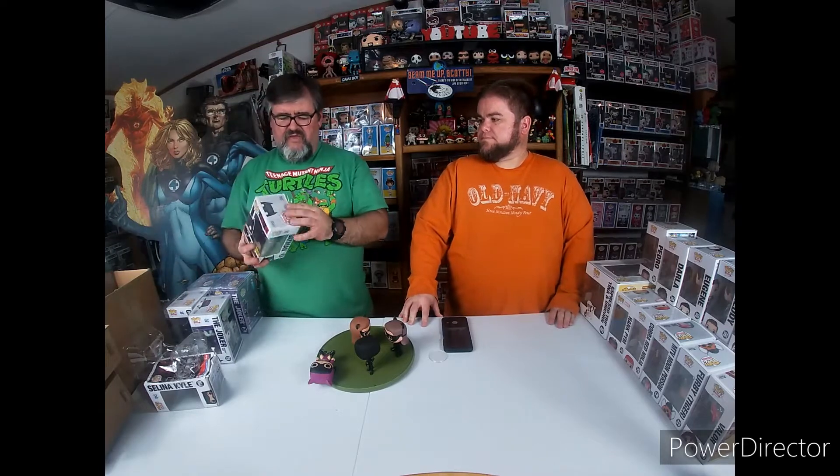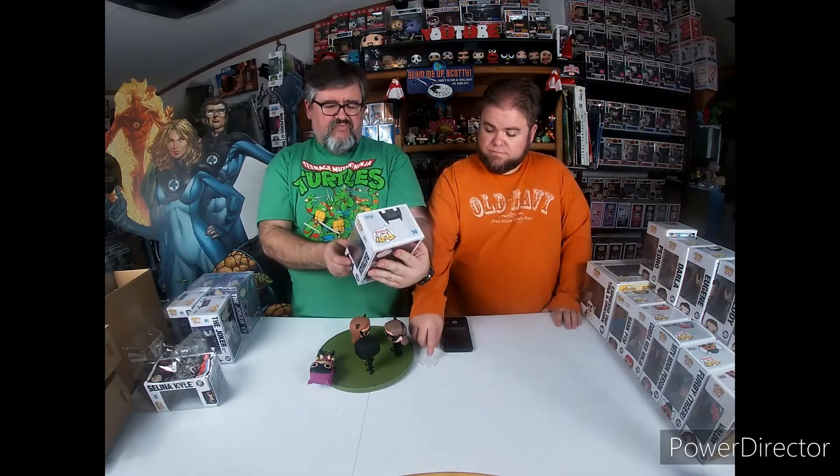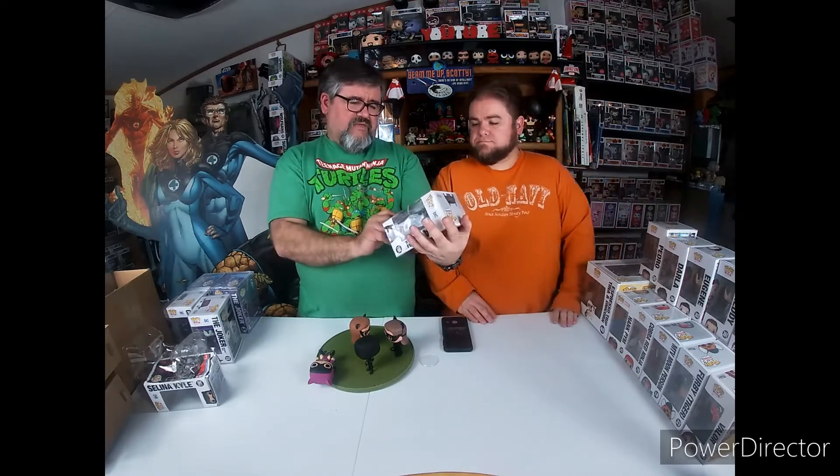Moving on - they actually put out a Hot Topic Batman from The Batman that we didn't find previously. The difference is he's still got his fighting stance but he's a little scratched up. Not a whole lot different. And then from Target I picked up the Bruce Wayne.